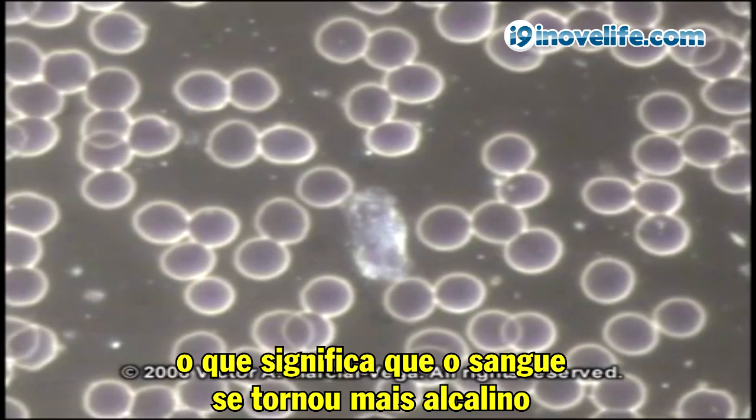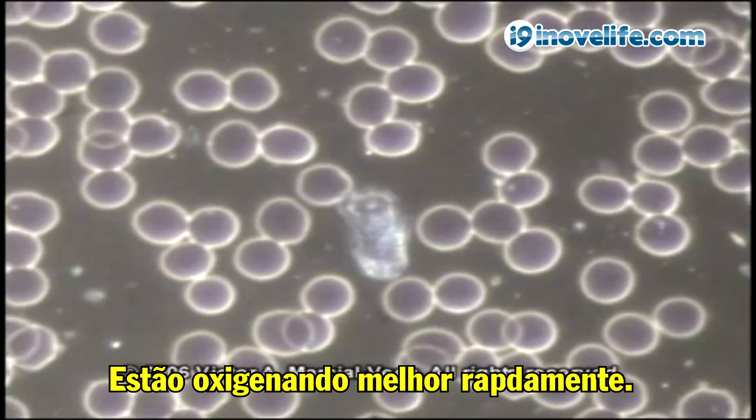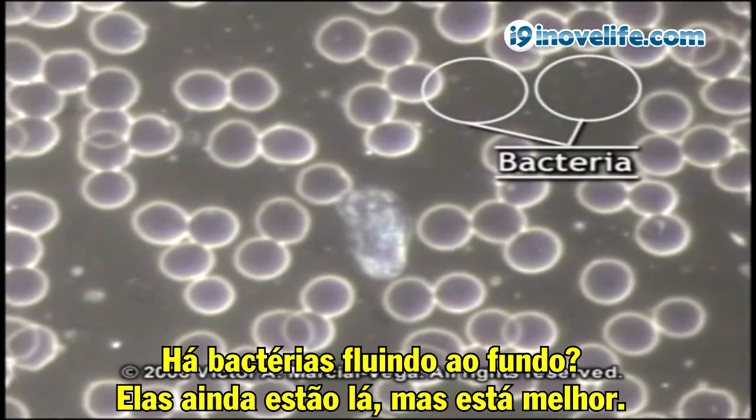The cells have separated, meaning the blood is becoming more alkaline. It's transporting oxygen better. That's why they feel better right away. They're oxygenating better immediately. The bacteria floating in the background — they're still there, but it's better.